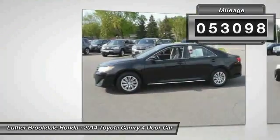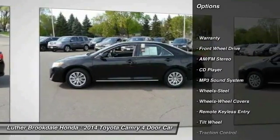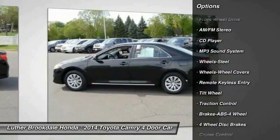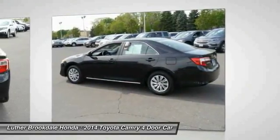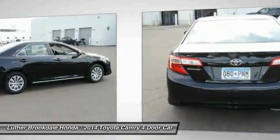Here are some of this vehicle's great options: traction control, anti-lock braking system, air conditioning, front power steering, cruise control, center armrest, rear defrost, FWD, AM FM stereo radio, and child safety locks.